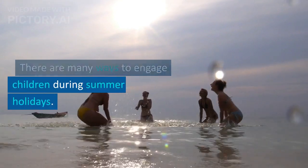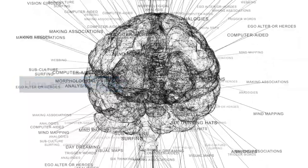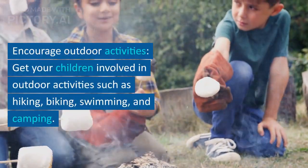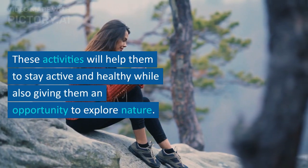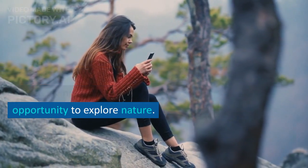There are many ways to engage children during summer holidays. Here are some ideas. Encourage outdoor activities — get your children involved in outdoor activities such as hiking, biking, swimming, and camping. These activities will help them to stay active and healthy while also giving them an opportunity to explore nature.